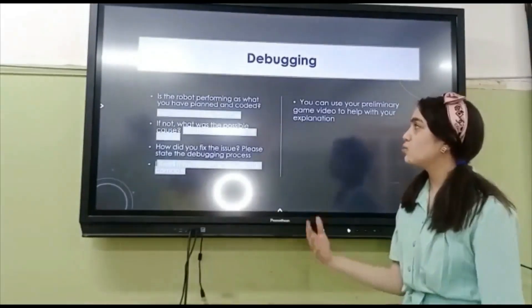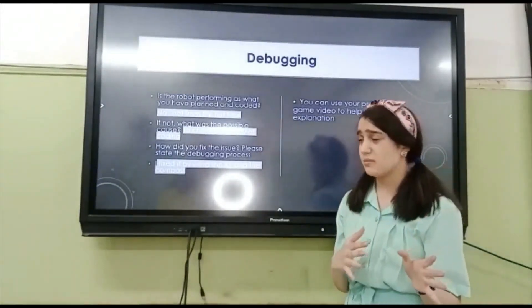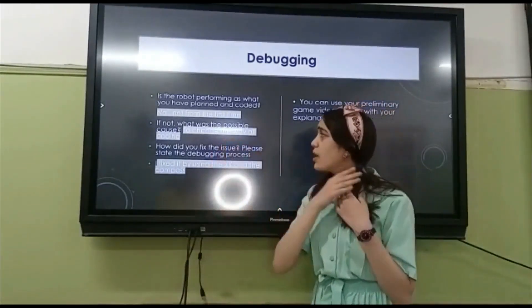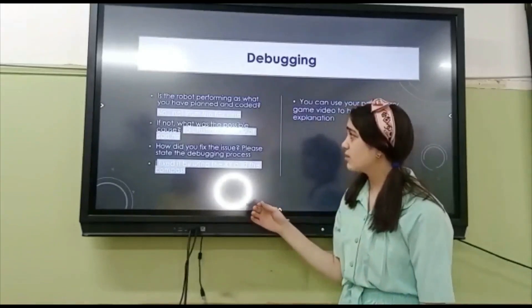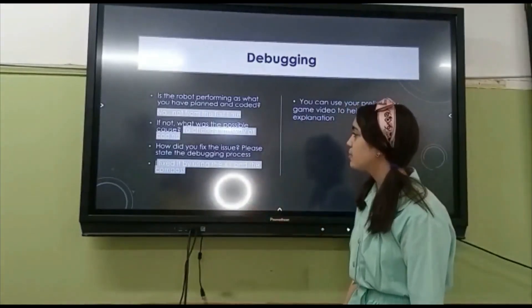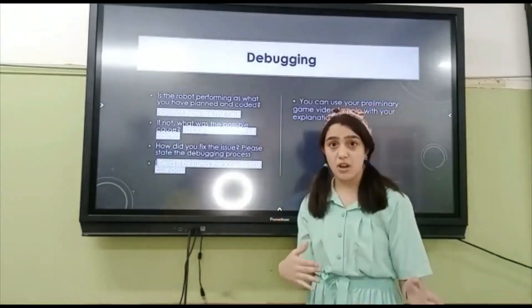Is the robot performing as to what you have planned? No, not from the first time. And changing the way of coding was necessary. How did you fix the issue during the play, state and demo process? I fixed it by using the X, Y and the compass.